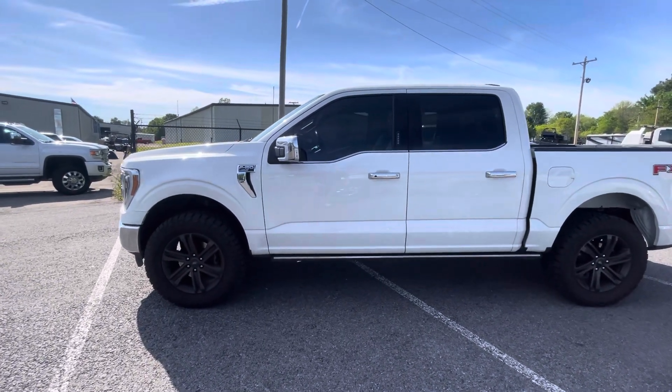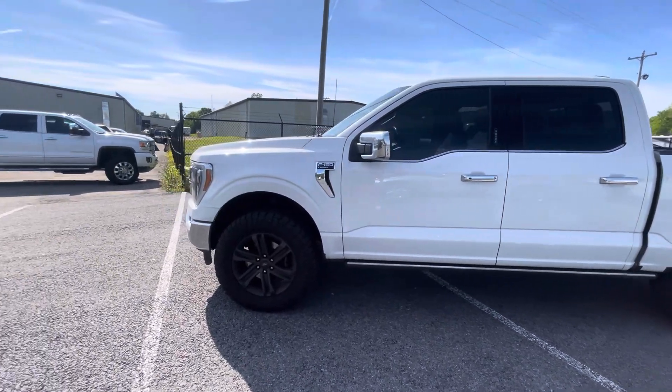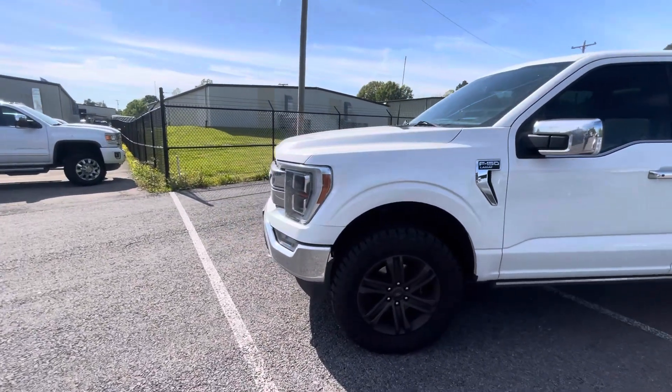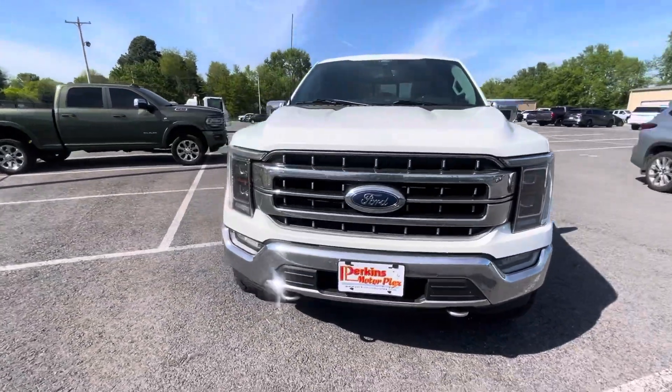Hey, good afternoon. This is Chris at Perkins Motorplex. Didn't you look at the 2021 F-150 Lariat? We'll get a good look at it for you — get up close. Just wanted to get you a look at the stance and setup of this truck.